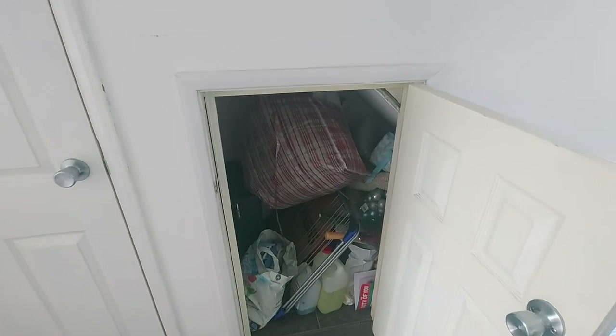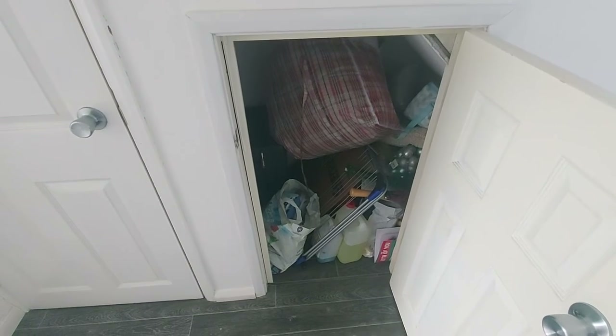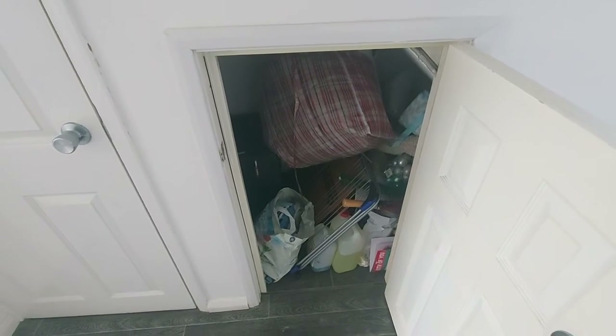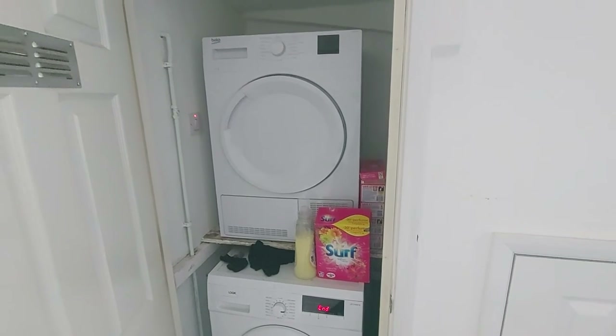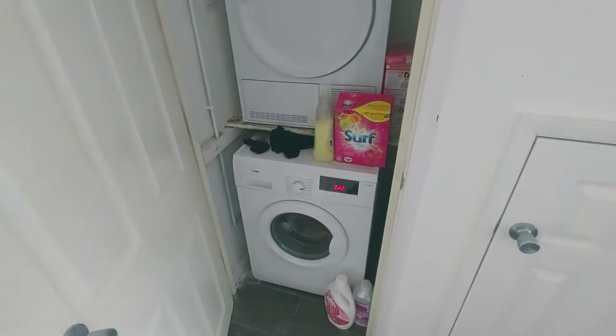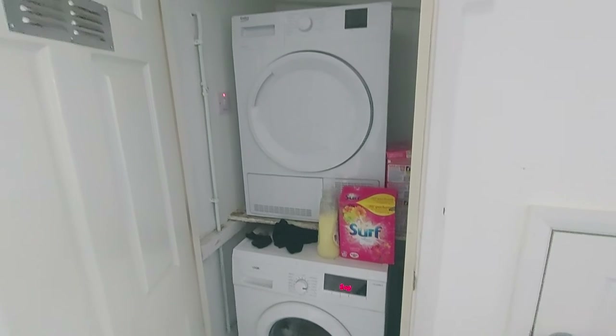The smaller door on the right-hand side is simply a communal storage cupboard — the tenants are currently using it for things such as Christmas decorations, picnic blankets, and so on. Directly next to that we have the washing machine and tumble dryer, also located underneath the stairs and communal for all tenants.